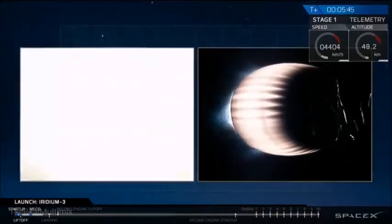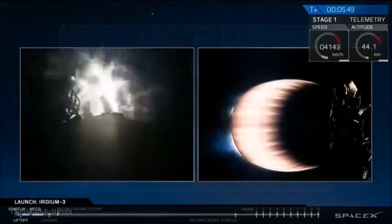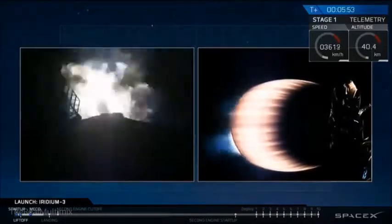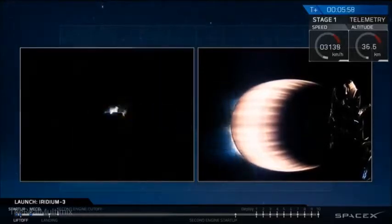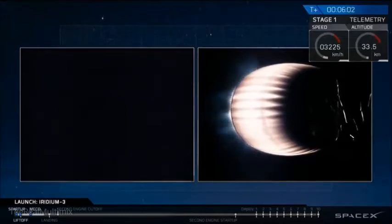Stage one entry startup. You can see the flare on the screen — we have startup. It looks like all three engines are up and running. You can also see silhouetted that the grid fins did deploy earlier; they'll now be used to guide us as we enter the Earth's atmosphere. And we've had shutdown of the entry burn.